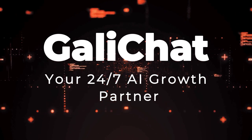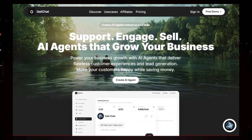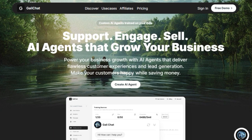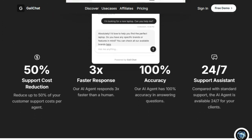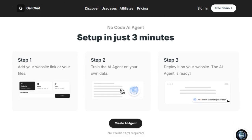Tool number four: Golly Chat, your 24/7 AI growth partner. We're diving into Golly Chat, a truly distinctive tool that's transforming how businesses connect with their audience. What makes Golly Chat stand out is its core functionality — the creation of custom AI agents uniquely trained on your specific business data. You can easily upload your website links, PDFs, and other crucial content, effectively turning the AI into a knowledgeable expert on your offerings.